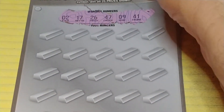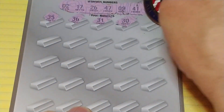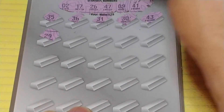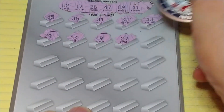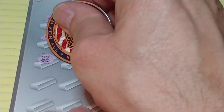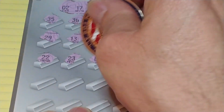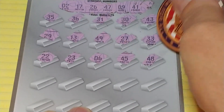Let's see if we can get this all up in one shot. We have 35, 36, 31, 30 — and of course we have no 30s up top. 43, 29, 13, 49, 27, 33, 22, 23, 6, 45, and 48.